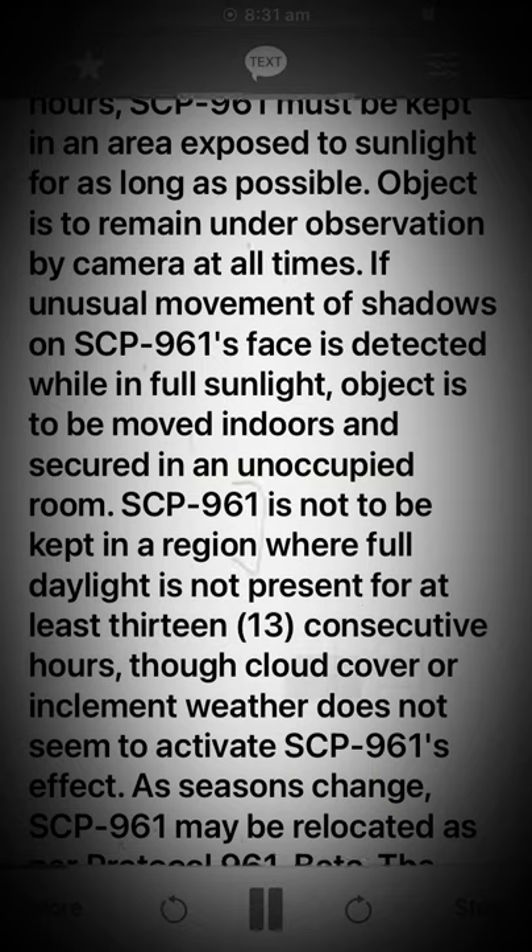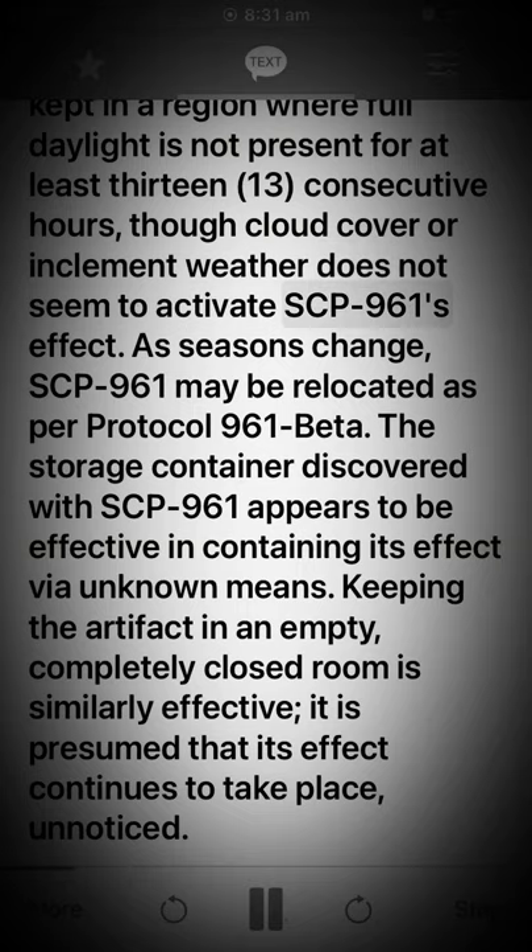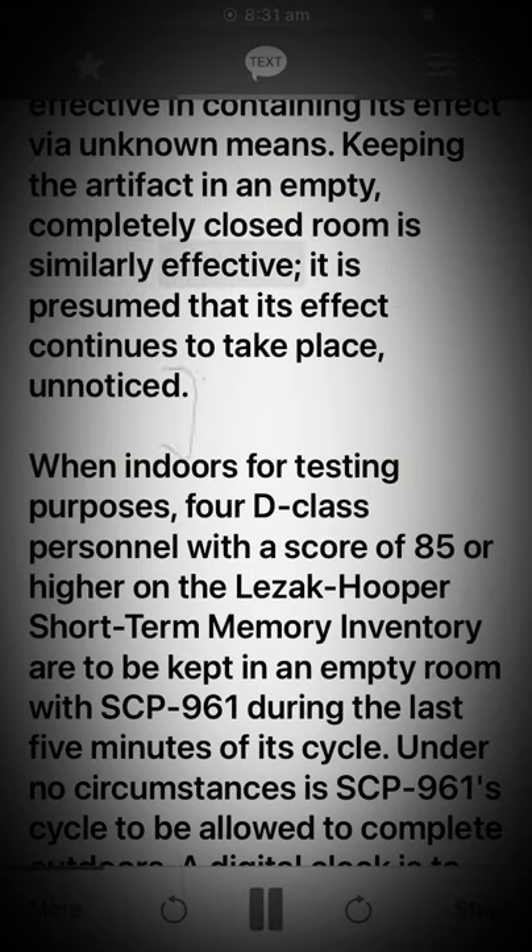Though cloud cover or inclement weather does not seem to activate SCP-961's effect, as seasons change, SCP-961 may be relocated as per Protocol 961 Beta. The storage container discovered with SCP-961 appears to be effective in containing its effect via unknown means. Keeping the artifact in an empty, completely closed room is similarly effective, though it is presumed that its effect continues to take place unnoticed.